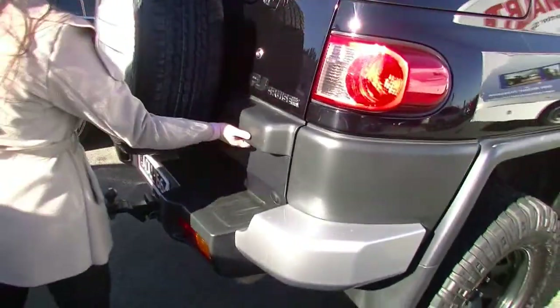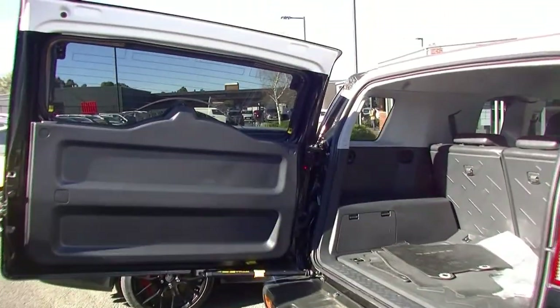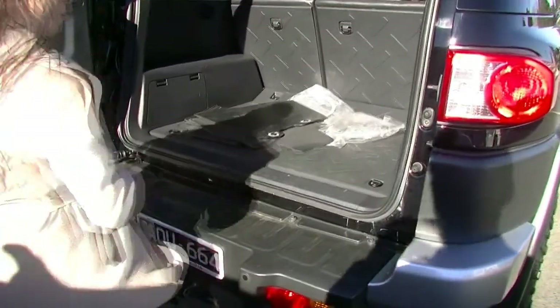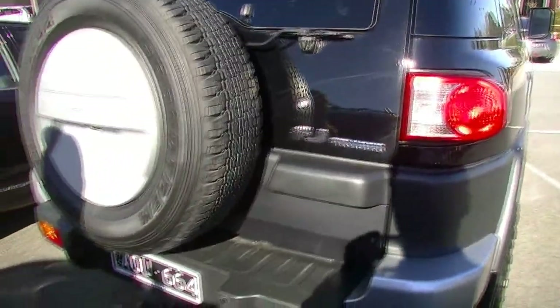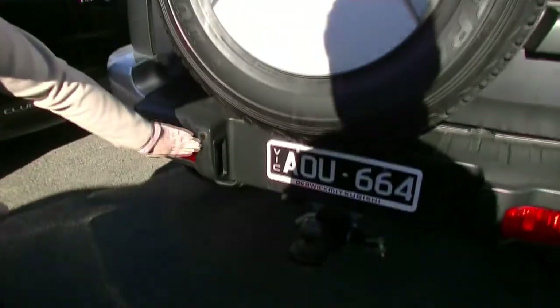Coming around to the back of the car, as you can see inside there, lots of boot space, as well as some rubber floor mats. You've got two 12-volt power outlets on the side. Taking a look at the back of the car, we've got your reverse camera and your colour-coded reverse sensors as well.